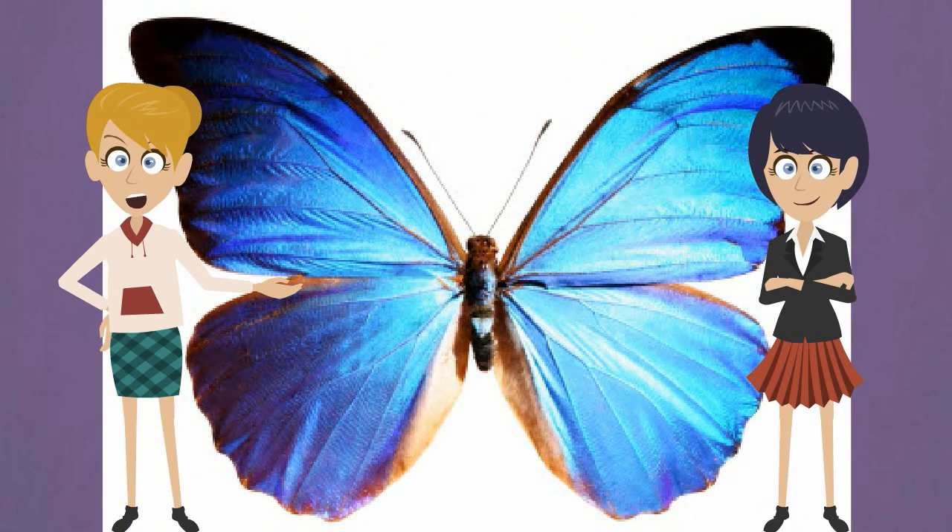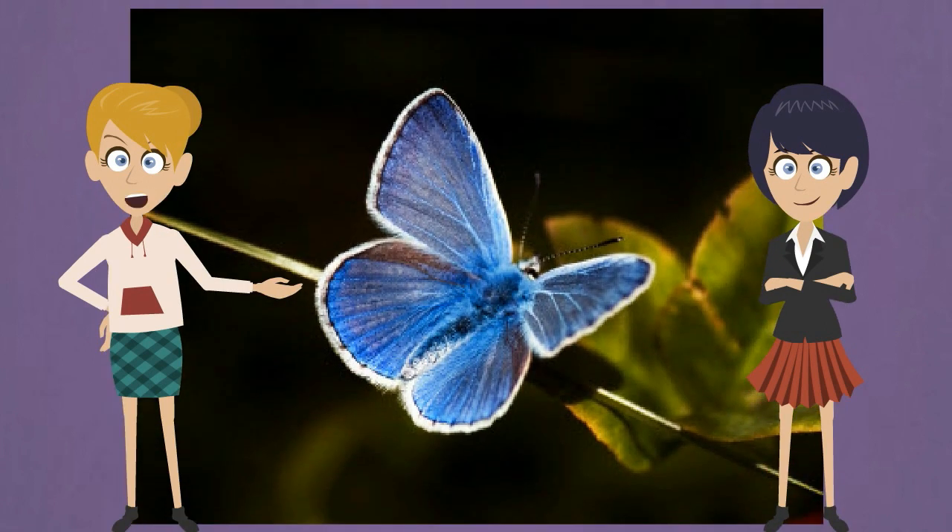The common blue butterfly lives in Europe, with a few in North America. The male and female butterflies look different. Males have light blue wings with black borders. The females are hard to find because their colors match the plants, which keeps them safe. Males have brighter colors and fly around hunting for females.